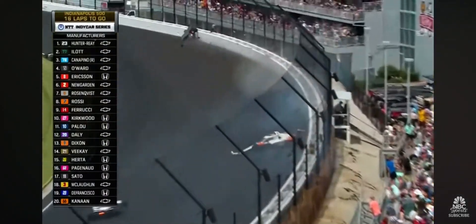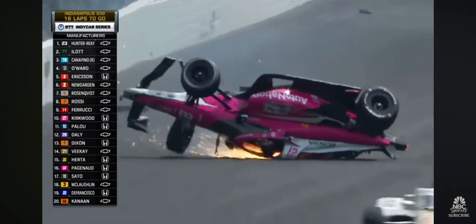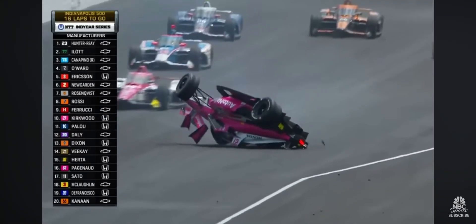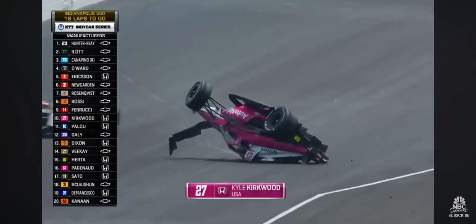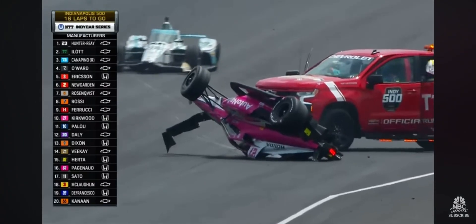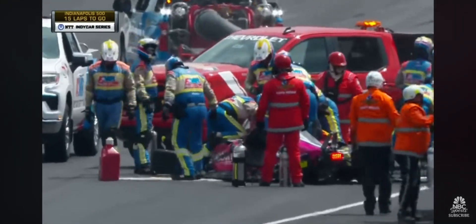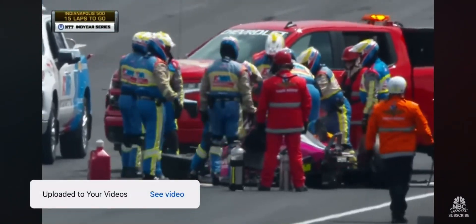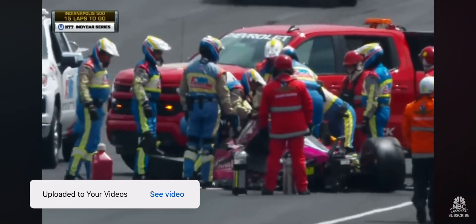Kirkwood! Kirkwood upside down! This will be a red flag almost certainly. Huge impact. Felix Rosenquist crashed and spun, and Kyle Kirkwood had nowhere to go. You can see the AMR safety team addressing all the fluids that typically are exiting the race car in this condition.